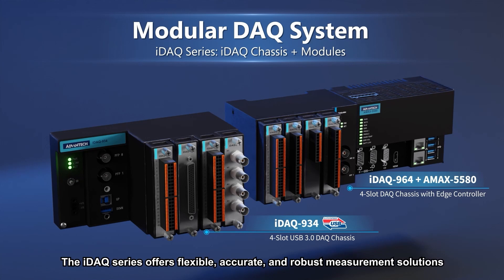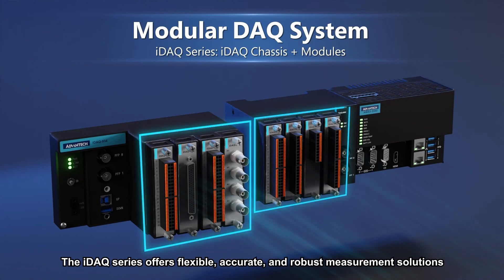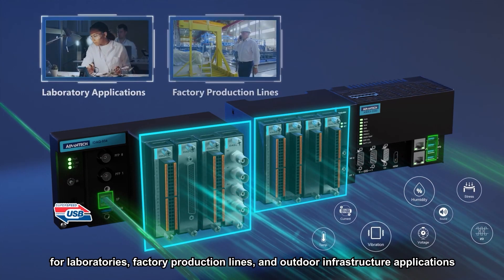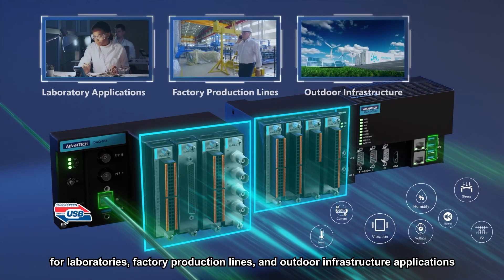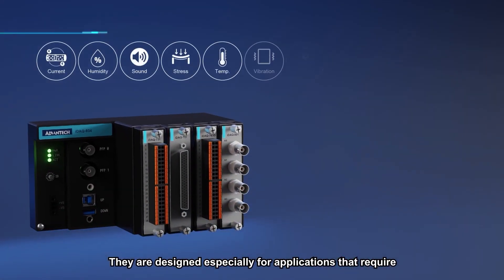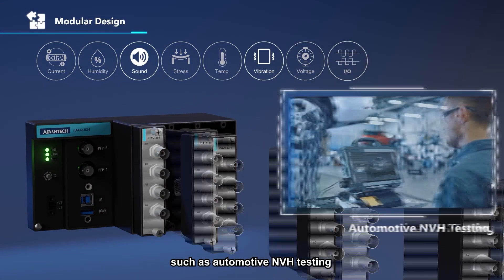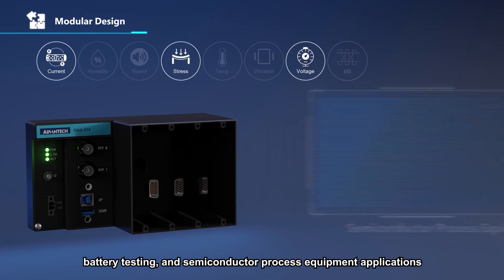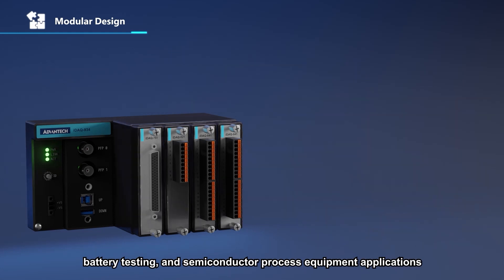The IDAC series offers flexible, accurate, and robust measurement solutions for laboratories, factory production lines, and outdoor infrastructure applications. They are designed especially for applications that require mix-and-match signal measurements such as automotive MPH testing, battery testing, and semiconductor process equipment applications.